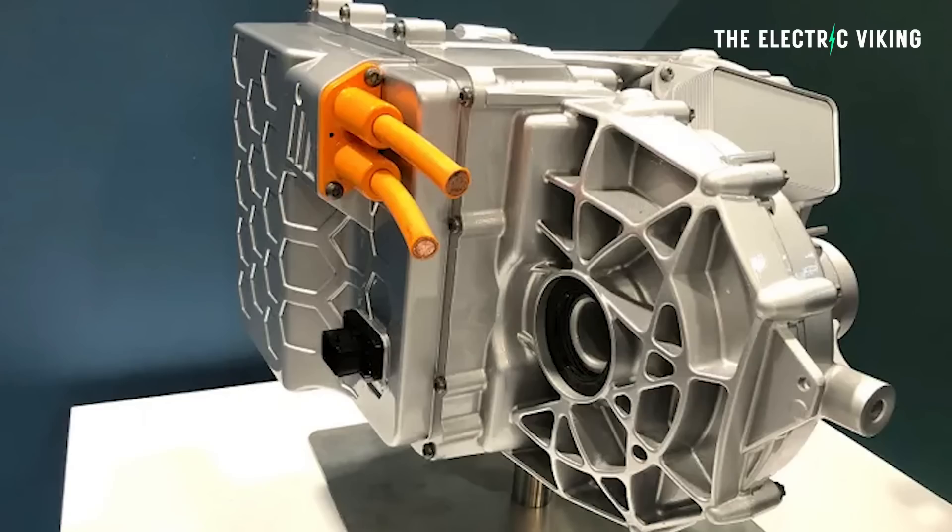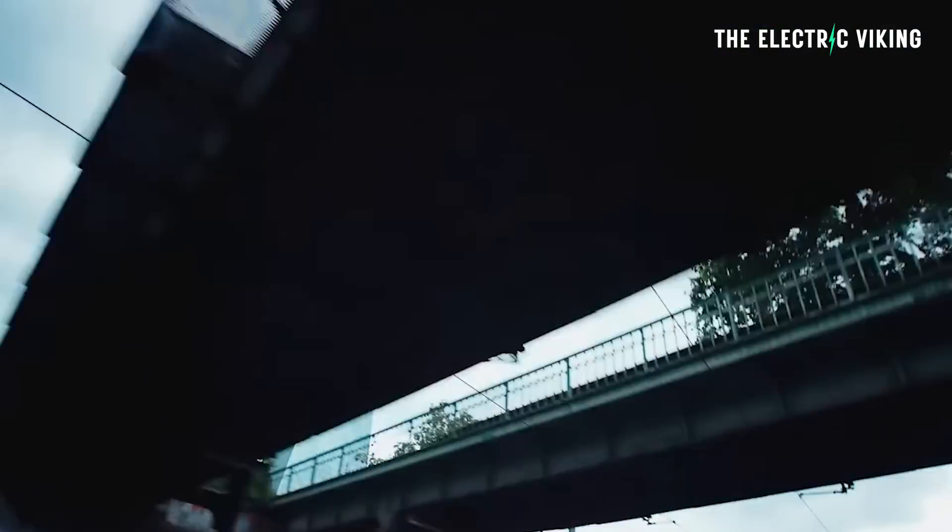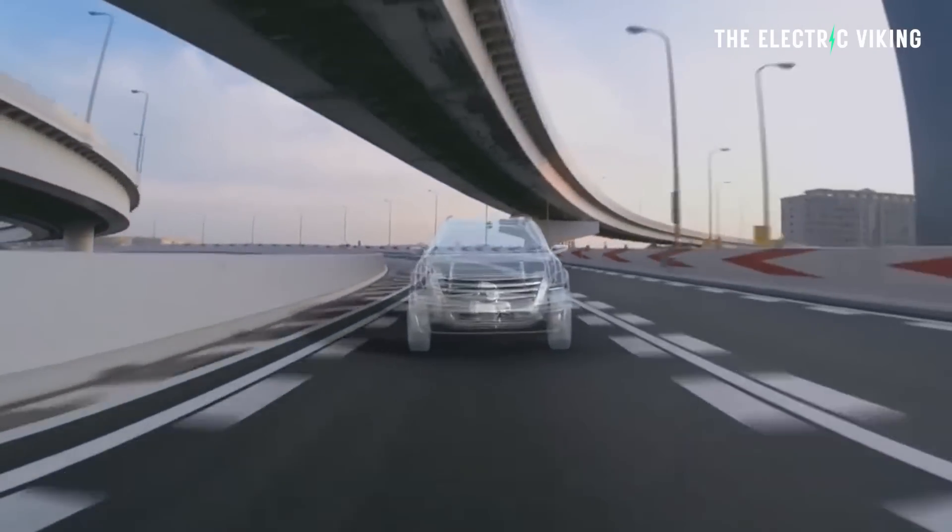Electric car manufacturer Magna have revealed their new e-motor. It is more power dense and more efficient. Its previous motor was 91% efficient; this new one is now 93% efficient. It produces 3.3 kilowatts, so around four and a half horsepower per kilogram.